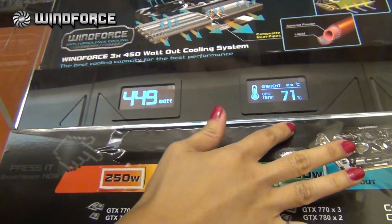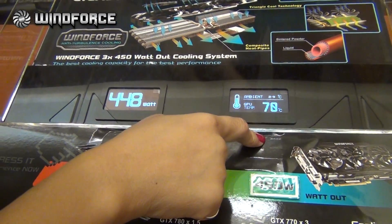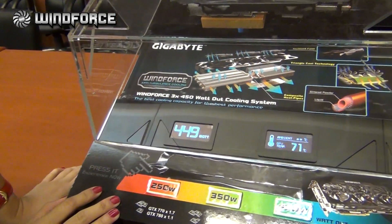So we waited around 10 minutes to see how high the temperature would go. After 10 minutes, the temperature is still around 70 degrees, which is lower than the limitation of 80 degrees. So we make sure you can enjoy high-quality gaming performance with our cooling.